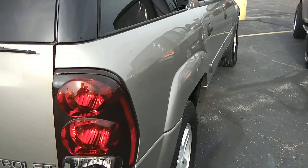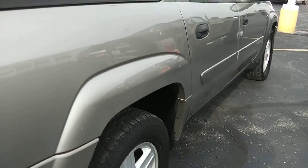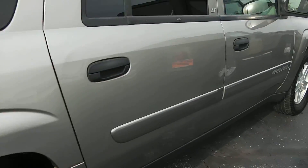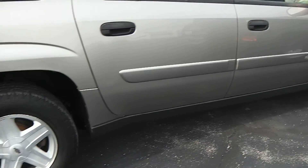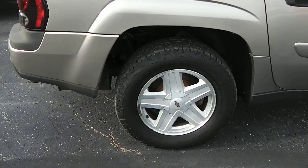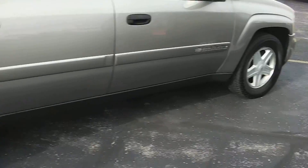Looking down the passenger side, I do have a few little scratches here and there on the side of this. Alloy wheels all the way around.